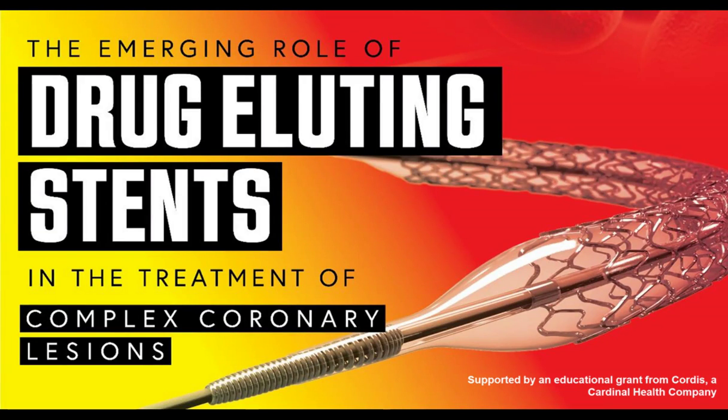Welcome to the webcast, The Emerging Role of Drug Eluting Stents for the Treatment of Complex Coronary Lesions. This program is provided by North American Center for Continuing Medical Education, LLC, and is supported by an educational grant from Cordis Cardinal Health Company.